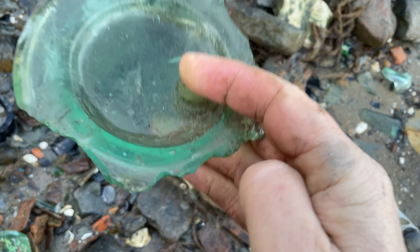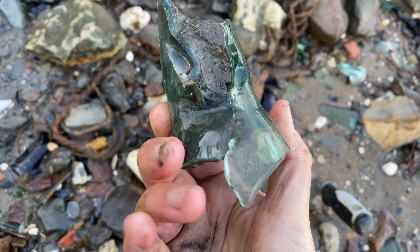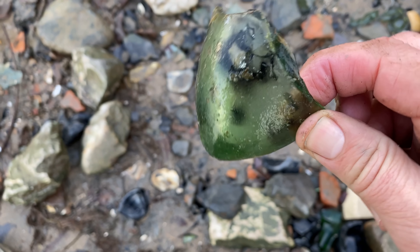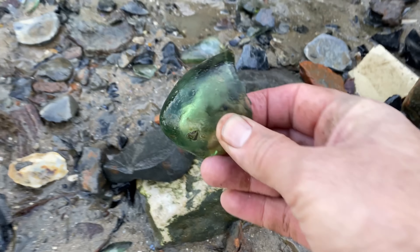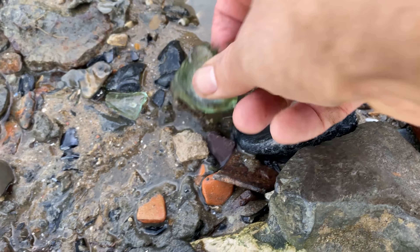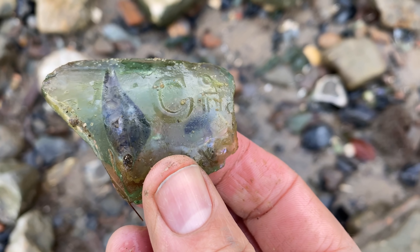Look at the size of that monster bottle base - that's cool. And what else - it's like an old cod bottle, smashed to get the marble out I imagine. A lovely base to what I imagine is a torpedo bottle. They were designed so they couldn't sit upright - they had to go on their side so the cork stayed wet and it didn't split and burst open. So many bits down here today - little bits but they're cool bits.